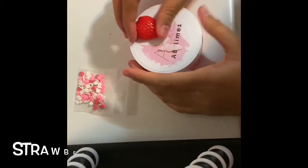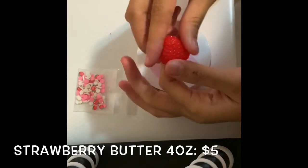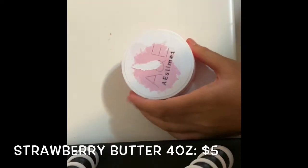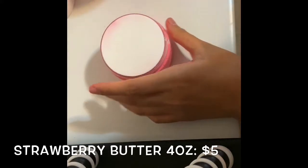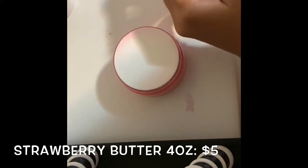The next slime I ordered was a DIY clay slime called Strawberry Butter. All their slimes for 4 ounces were only $5, which is insane for a DIY clay slime — just wanted to mention that.